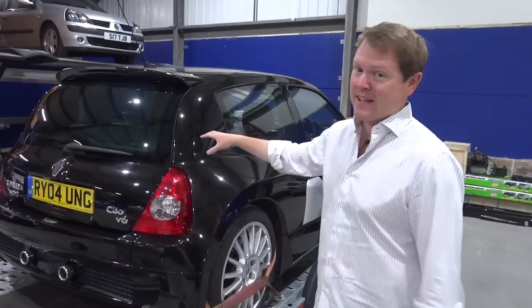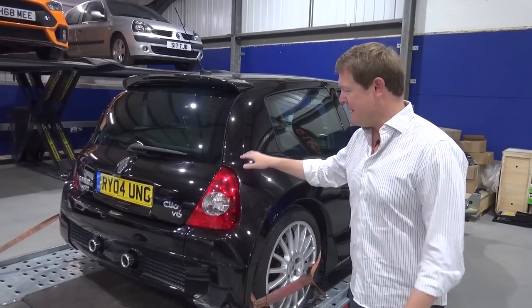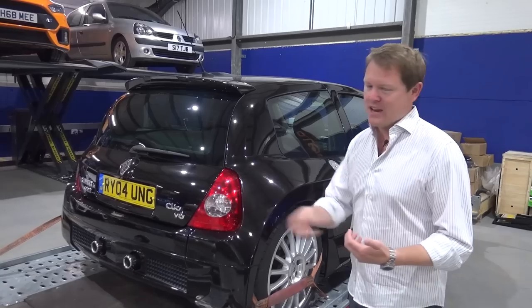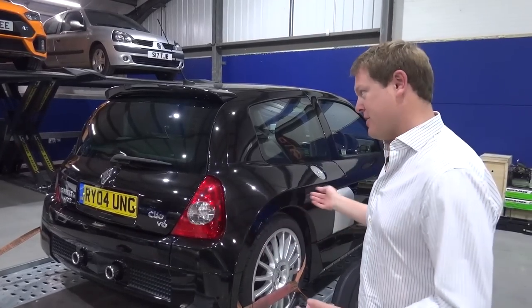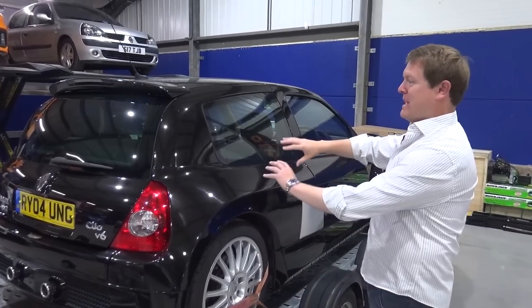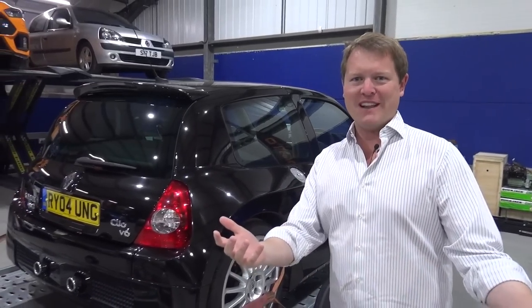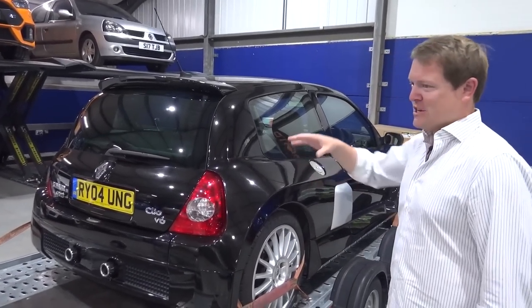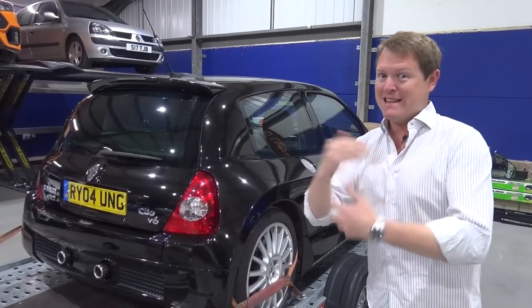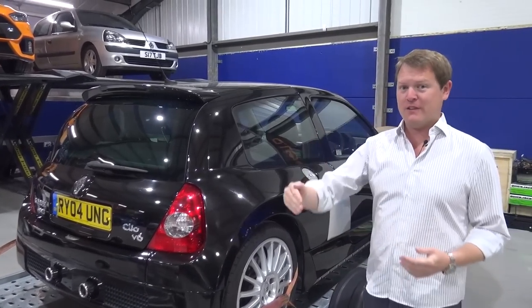Today we're heading down to SG Motorsport, who did the initial inspection with the car. But it's not just engine out for cam belt and clutch — we're going to be upgrading a whole lot. This isn't just going to be a Clio V6; this is going to be kind of like our team project Clio V6. Full restoration — we've probably been thinking about it in recent weeks — and now we're going to be hitting the ground running.